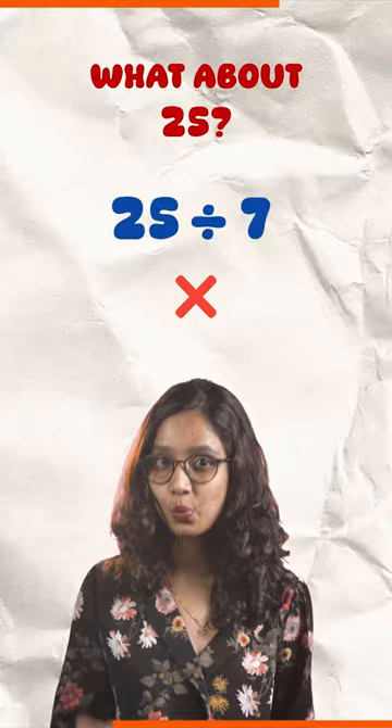These special numbers are called Harshad numbers. Can you think of more such numbers? Comment below and follow Banzo for 365 days of math.